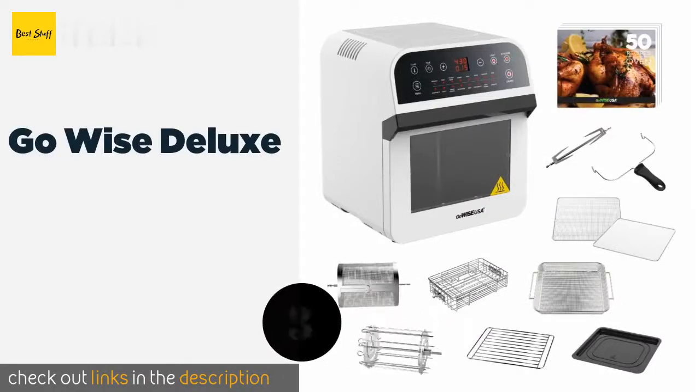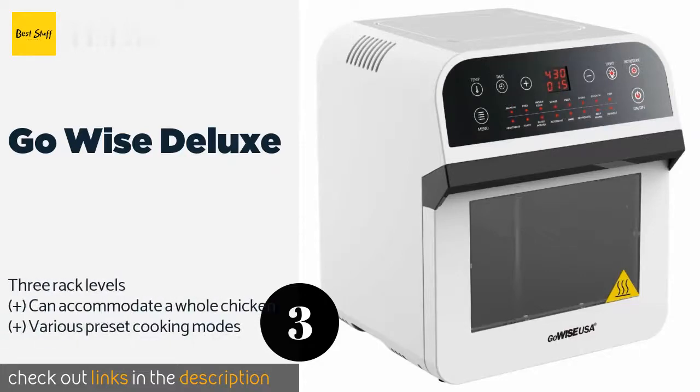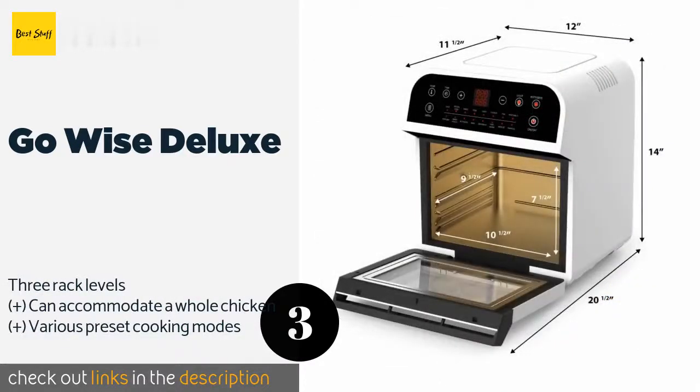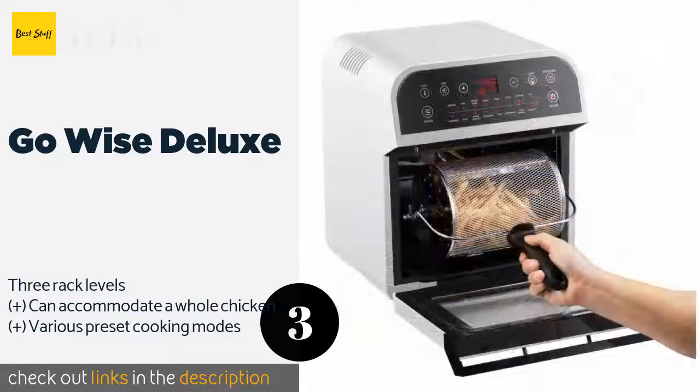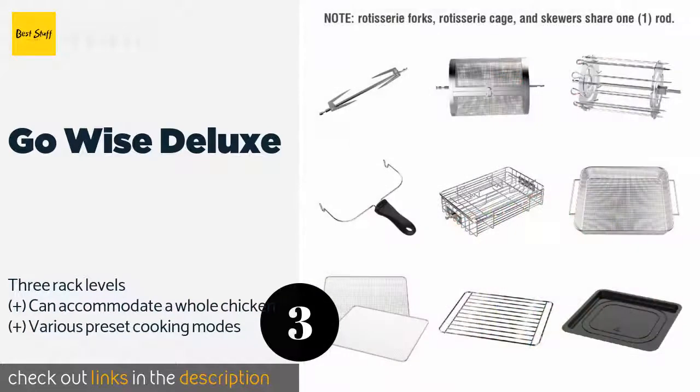The next product is the GoWise Deluxe. Both inside and out, the GoWise Deluxe is considerably larger than almost all of the competition. It's one of the few to feature a rotisserie function, and it's excellent at preparing a wide range of interesting meals for family and guests. The price is around $148. Check out the product link in the YouTube description below.